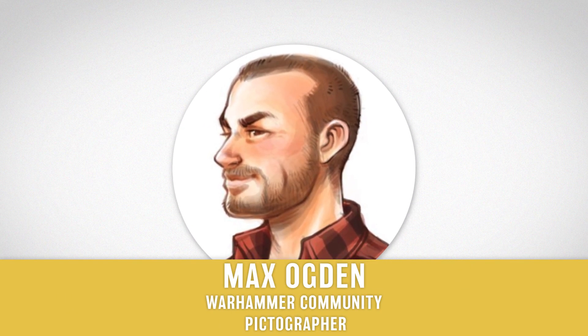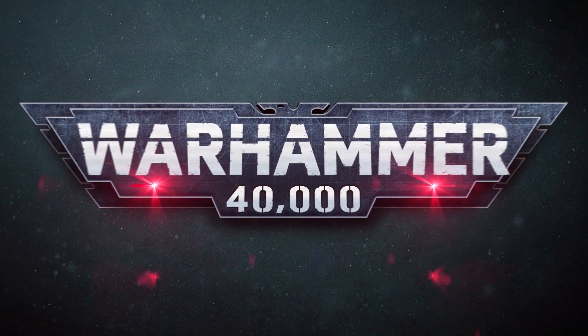Hello and welcome to the Week in Warhammer. My name is Max and I'm going to be guiding you through the next seven days of your favourite hobby. New codexes are inbound — brace for impact.